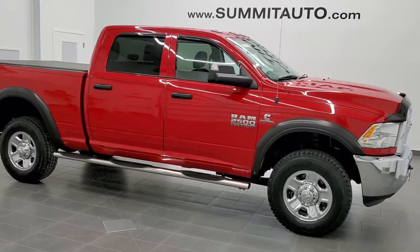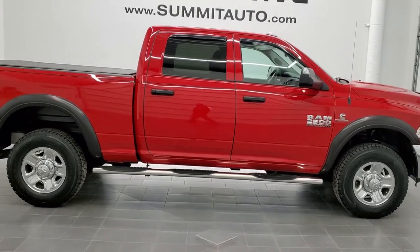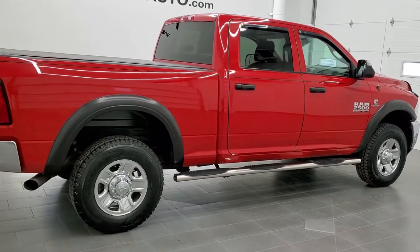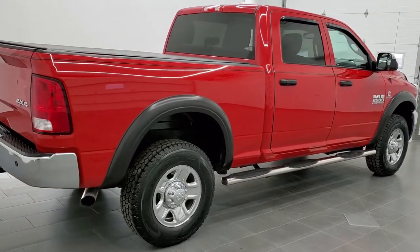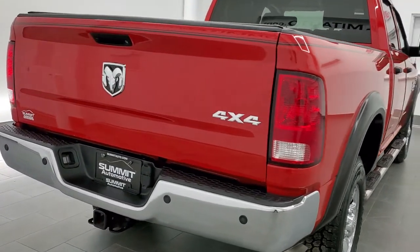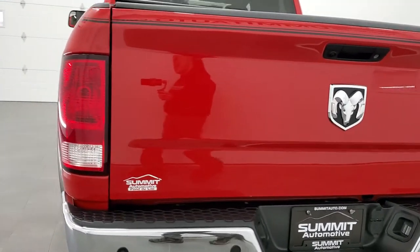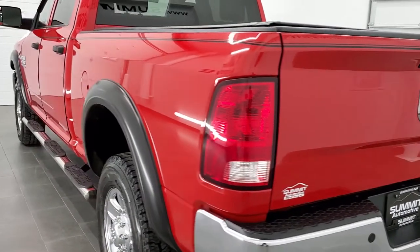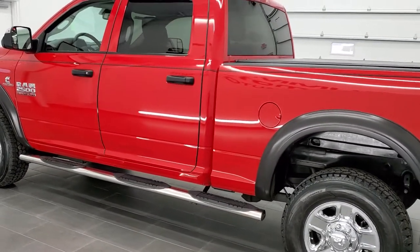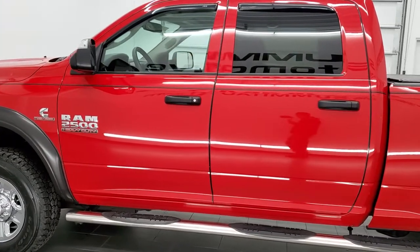This is stock number 11207. We are here at Summit Automotive in Fond du Lac, Wisconsin, your new and used heavy-duty truck and Ram headquarters. Today we are checking out this super clean 2016 Ram 2500 crew cab short box. This truck has the 6.7 liter Cummins diesel. It has been fully safety inspected by our service shop and has a fresh oil and filter change — all the fluids have been checked and topped off.